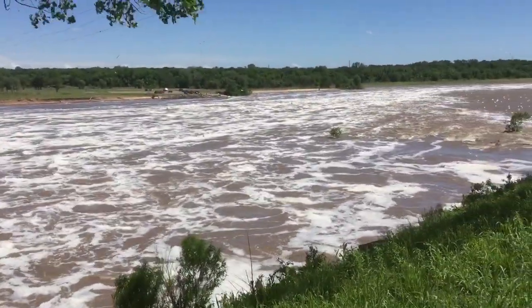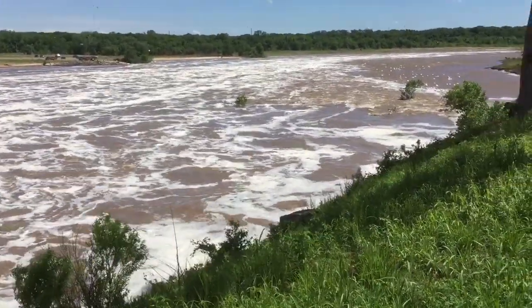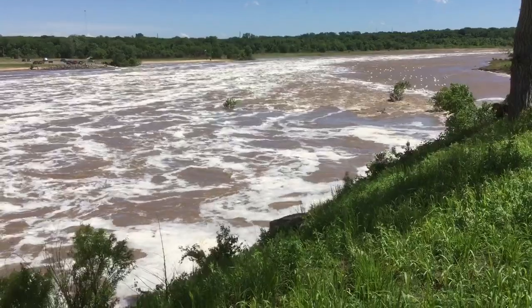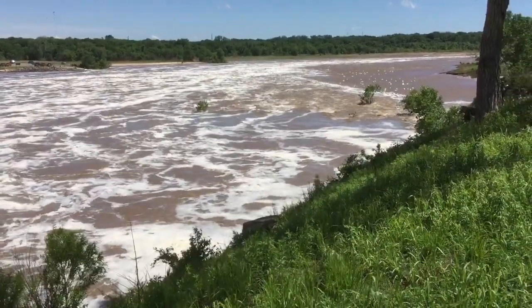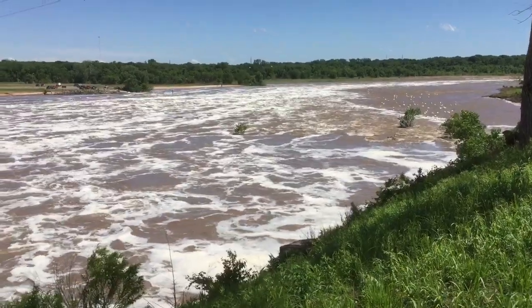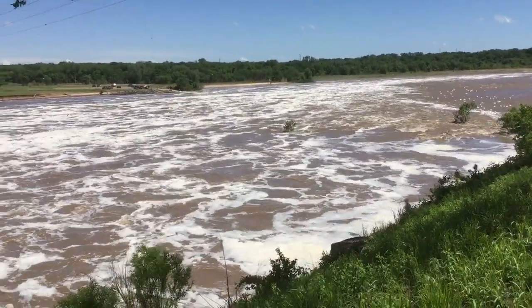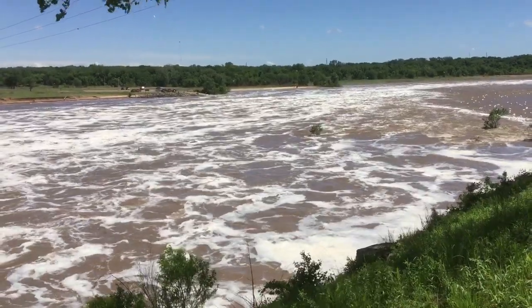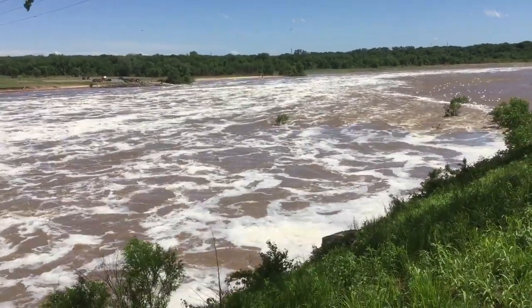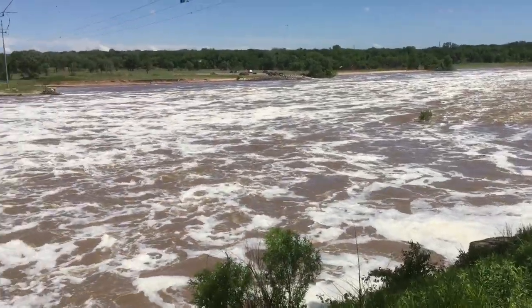Of course this is the Arkansas River. It's flowing in a generally east direction towards Keystone Lake and then Tulsa. Normally not much, normally not this much water here.